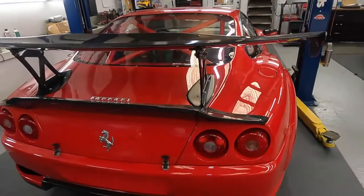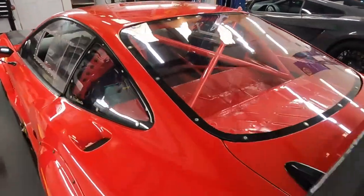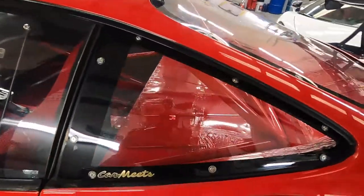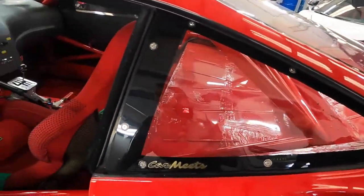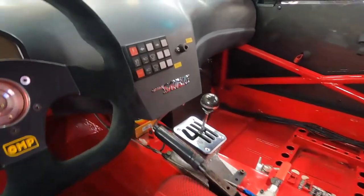Let me show you the standalone system — it's all standalone. You can see the gauges, the race dash. And there's a really big battery sitting on the passenger seat.